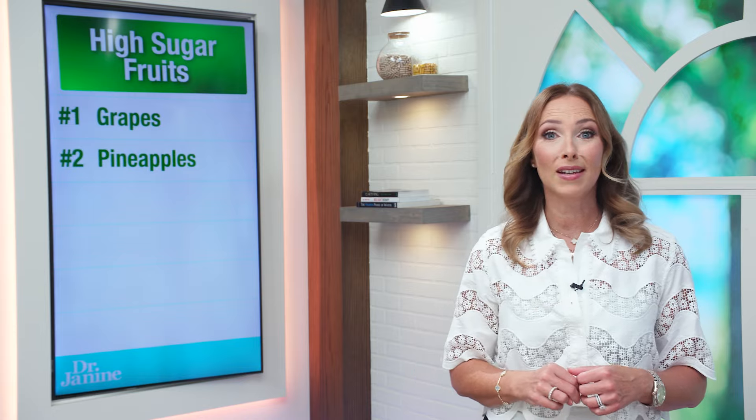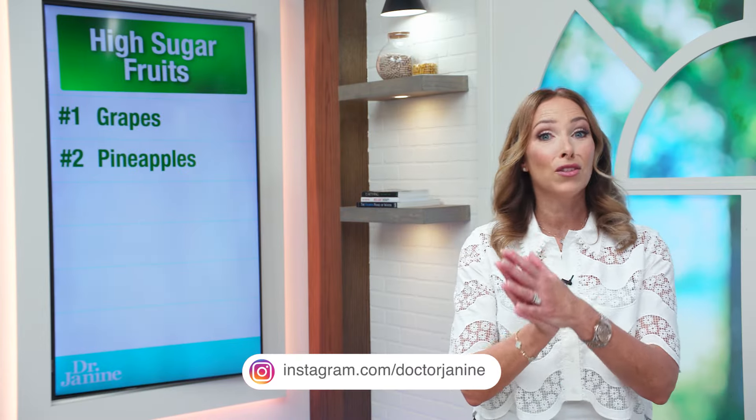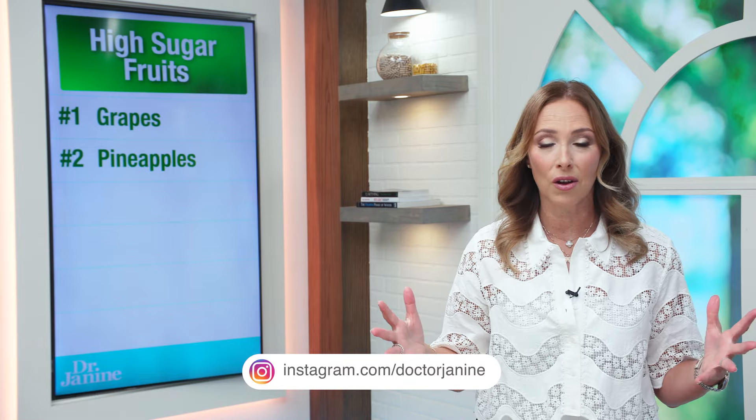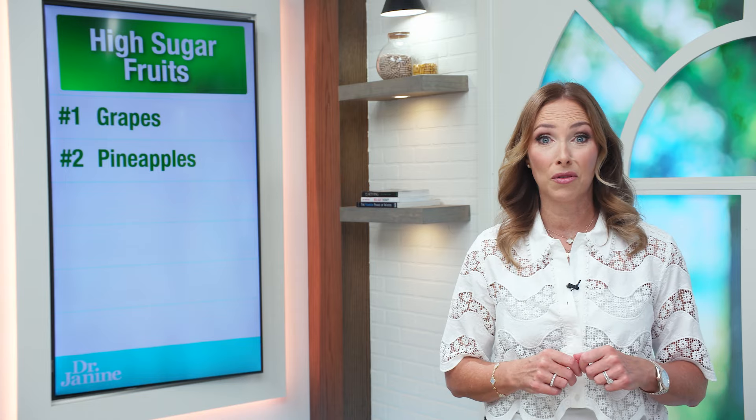Number two on my list is pineapples. A lot of the tropical fruits like pineapples are, unfortunately, also very high on the glycemic index in terms of spiking your blood glucose very quickly. Pineapples are on that list — again, one of the worst fruits for diabetes.